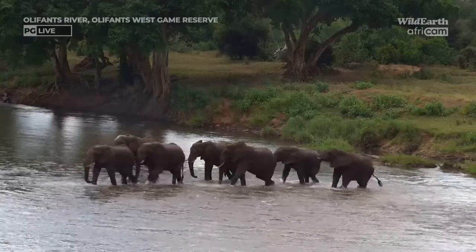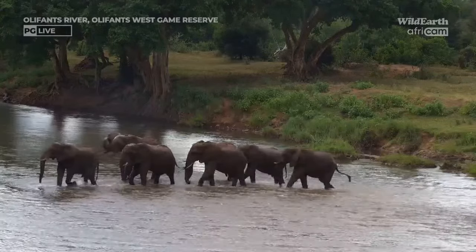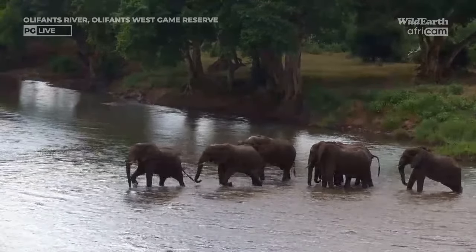Isn't this fantastic? What a great way to end the afternoon. I hope you all enjoyed another day of Live at the Waterhole. I'll see you all tomorrow. Until then, enjoy the sunset so far.